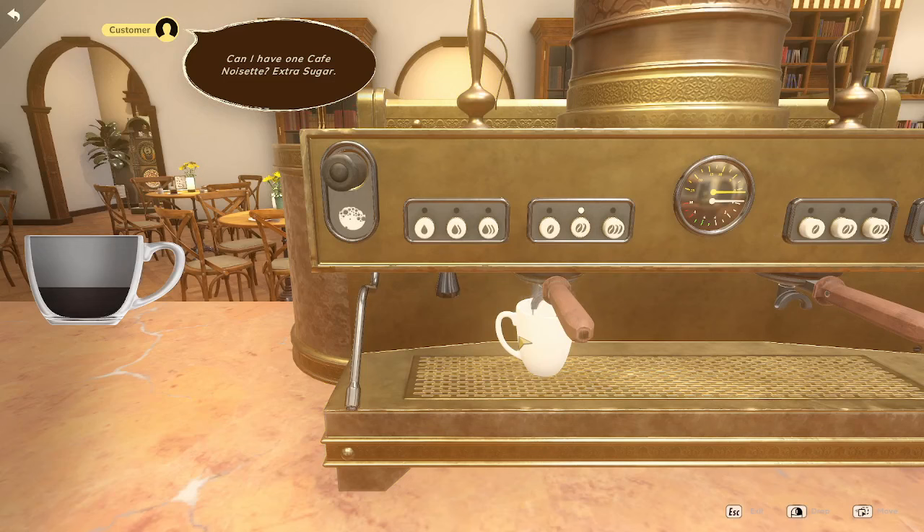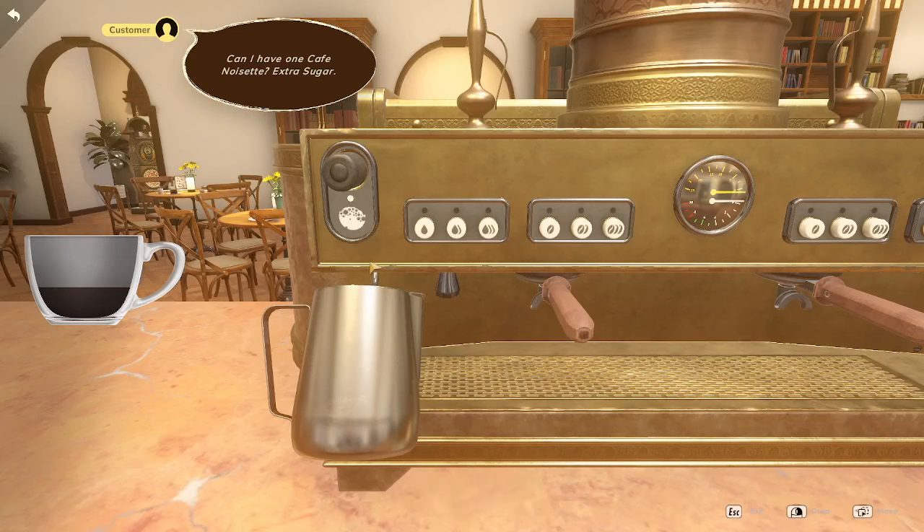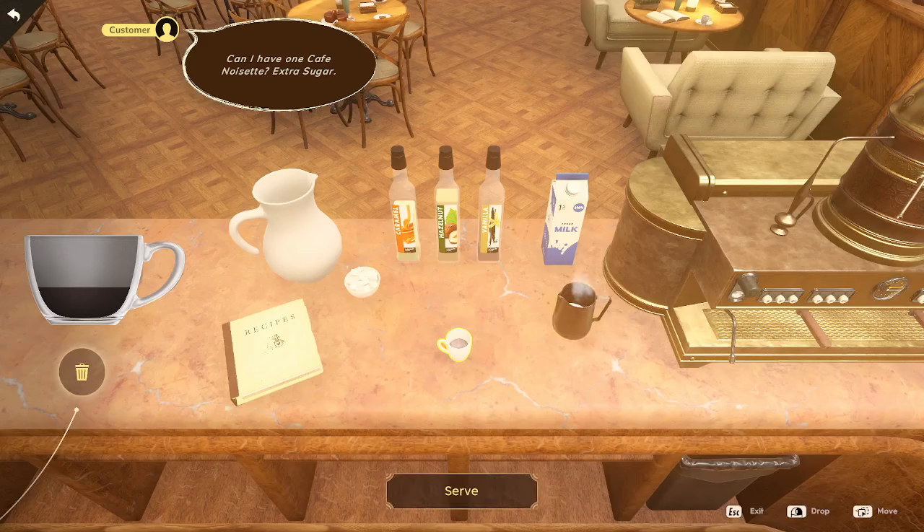What is your preferred coffee order if you were going to come to this café? I love just a standard latte, and then seasonally I might spice it up with a little extra flavor — like maybe peppermint in the wintertime, lavender in the springtime. So a café noisette: hazelnut and extra sugar.